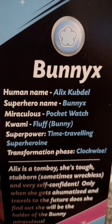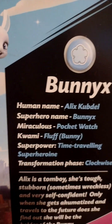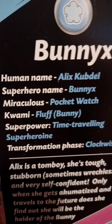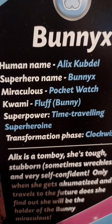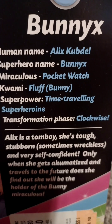It says her name is Alix Cobdel — is that how you pronounce it? I'm not very good with French, so I apologize if the pronunciation is wrong. Her superhero name is Bunnix. Her Miraculous is the pocket watch, but she doesn't have a Miraculous with her. Her superpower is time-traveling superhero, and her transformation is Clockwise.